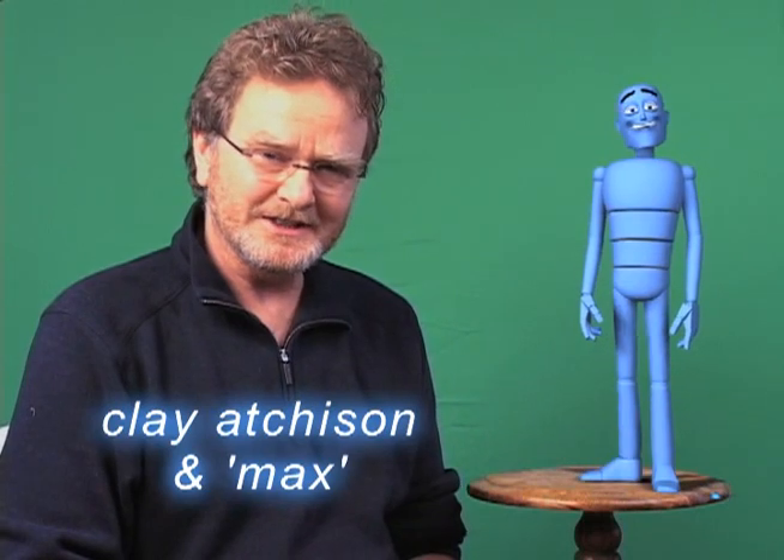Did you know Santa Rosa Junior College teaches classes in advanced computer animation for character animators and visual effects artists? I knew that. Well, I knew you knew that, I just wasn't sure if they knew.